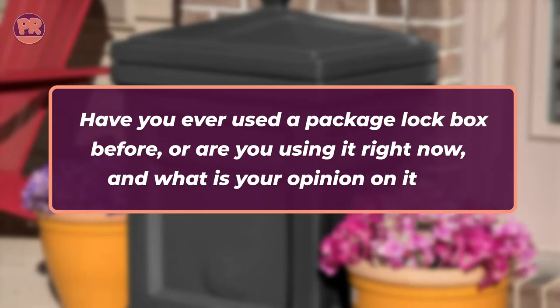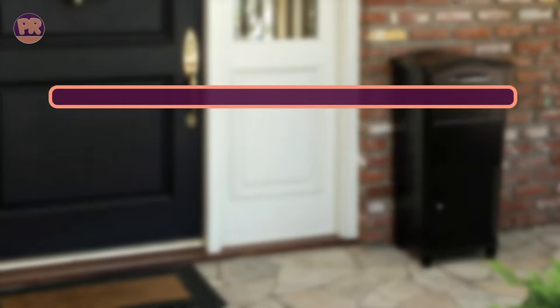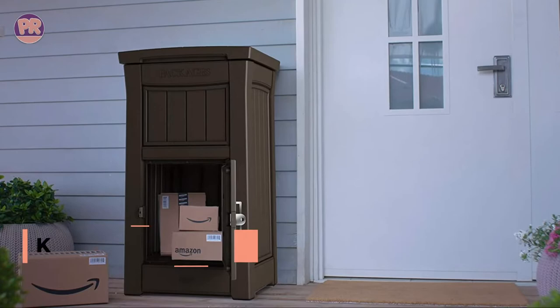Before we start our list, I have a question for you. Have you ever used a package lockbox before, or are you using one right now? What is your opinion on it? Let me know in the comments. Now let's get started with our list of the best package lockboxes.